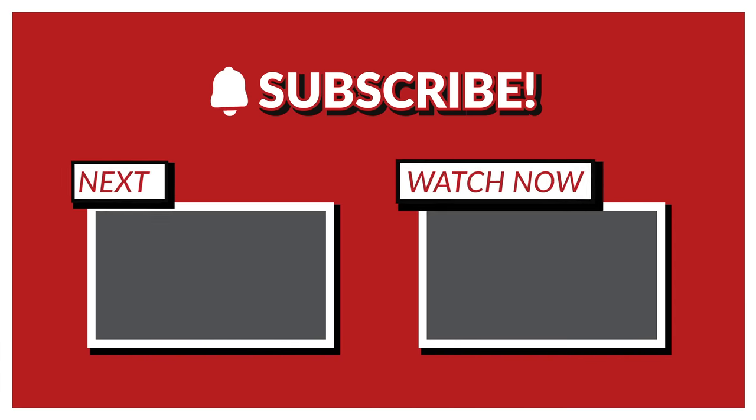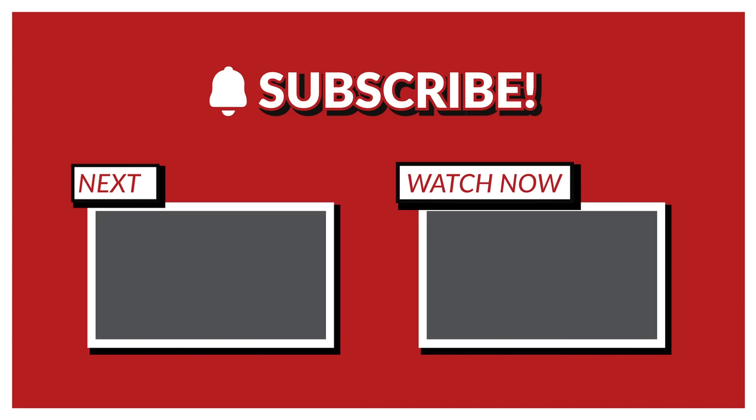I hope you enjoyed this vintage haul! If you'd like me to do more of these or show you more of my clothes, please let me know in the comments below. I hope you have an amazing day. If you liked this video, please don't forget to leave a like, a comment, and to share and subscribe. I love you all so much and I'll see you all again very, very soon. Bye!